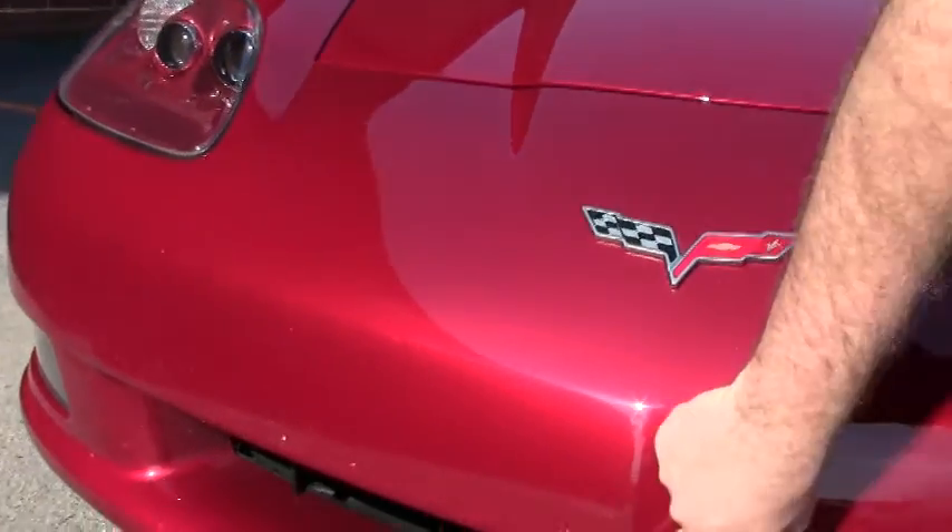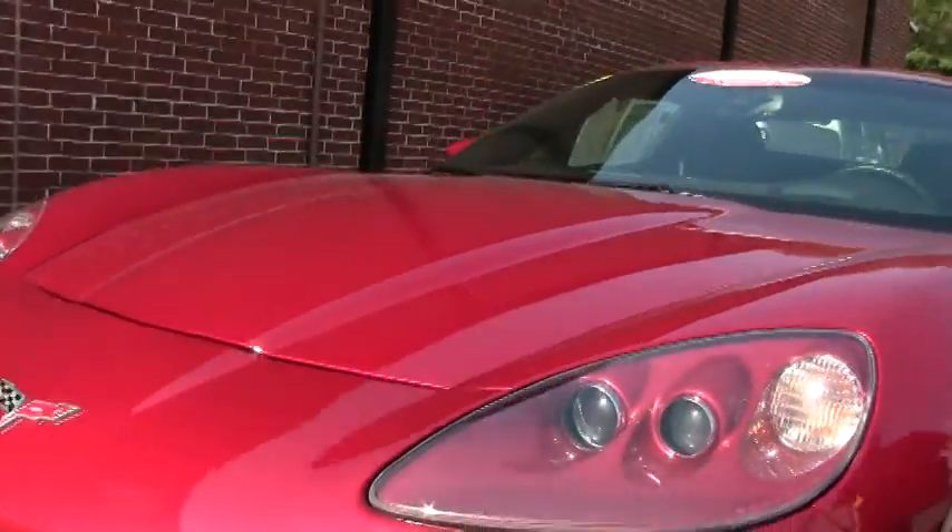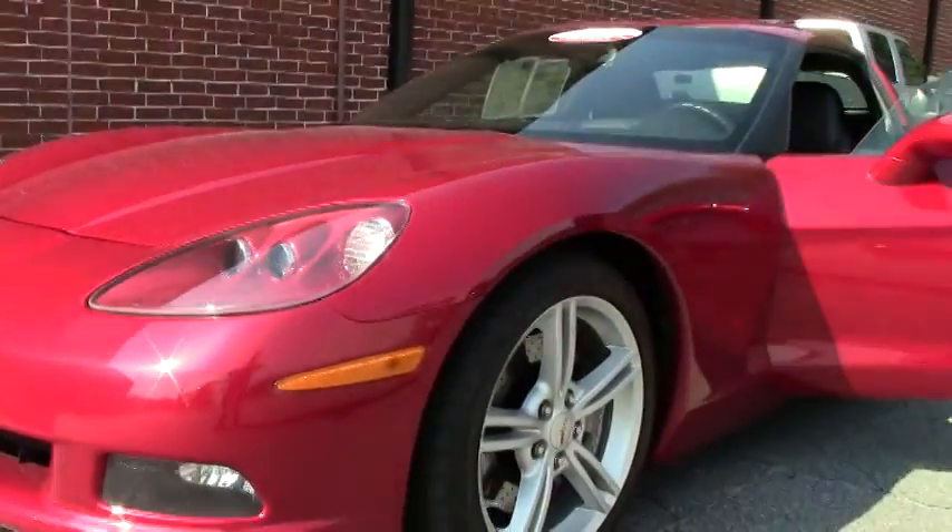I do want to point out I've got a little blemish right here in the very, very front. Our lenses are nice and clear, as well as our emblems.